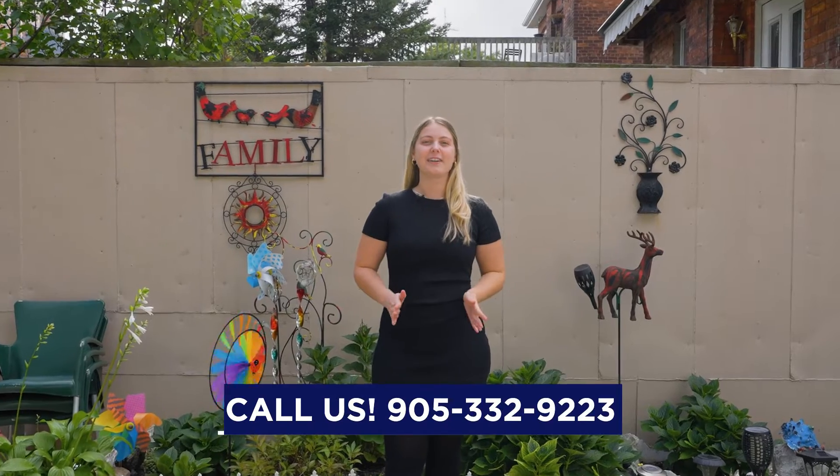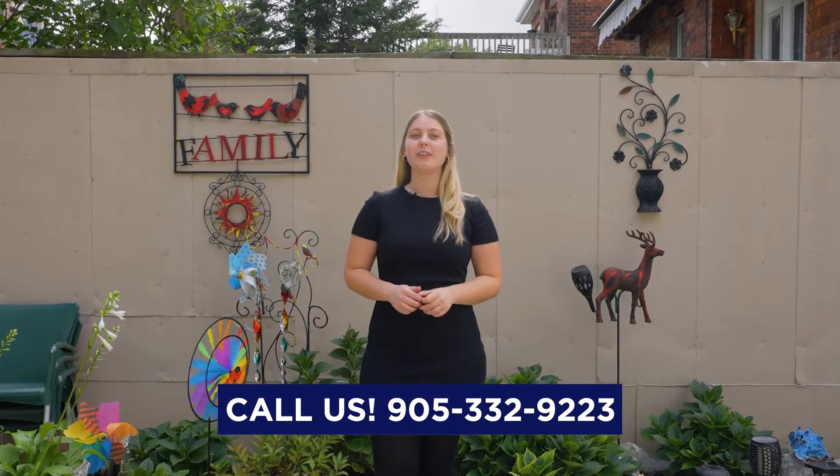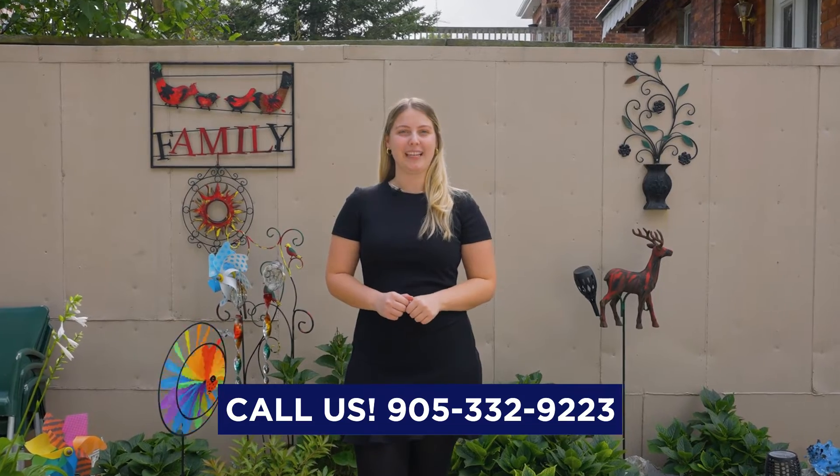Give us a call at 905-332-9223 to book your tour before you're too late.